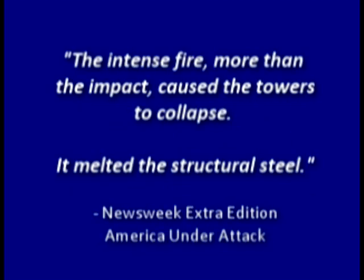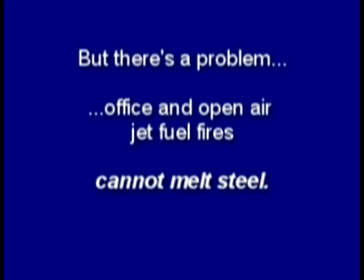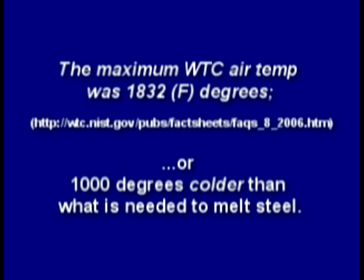The media told us the intense fire, more than the impact, caused the towers to collapse — that it melted the structural steel. But there's a problem. Office and open-air jet fuel fires cannot melt steel. The National Institute of Standards and Technology said that the maximum air temperature was about 1,800 degrees Fahrenheit, or 1,000 degrees colder than what's needed to melt steel.